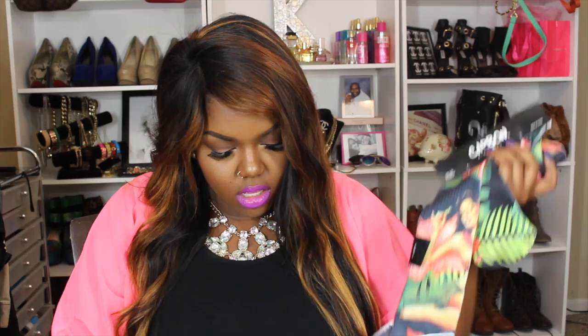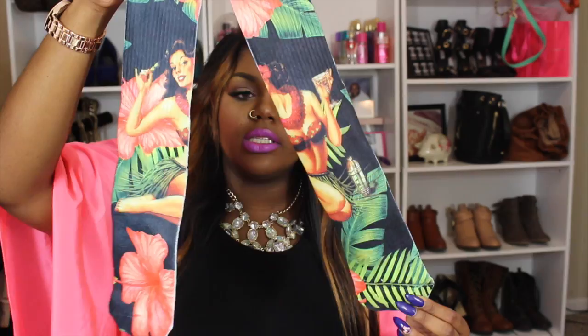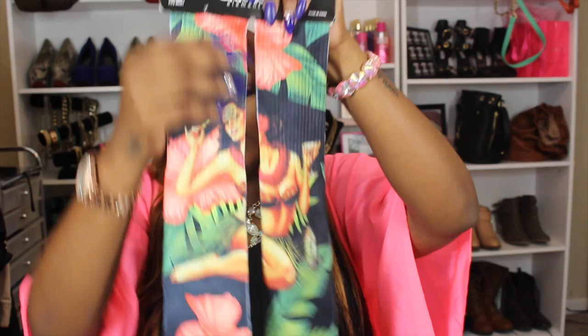I also picked up some socks from the men's department — they have a little Hawaiian lady on them for $7.99. I picked them up because I have my Marvin the Martian Jordans and I felt like these socks matched. I thought it'd be cute to do a tomboyish type of look with those. I also picked up an all-gold rosary, which was $12.99 according to the tag. I think that's everything from Rue 21.